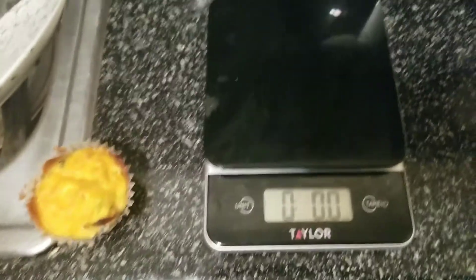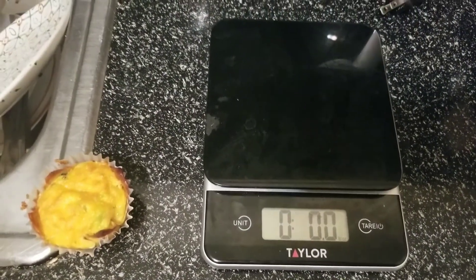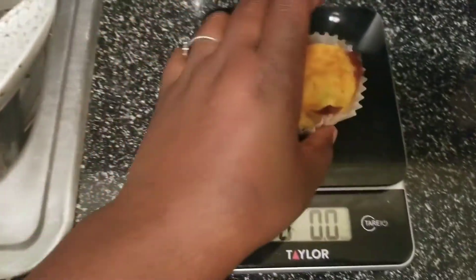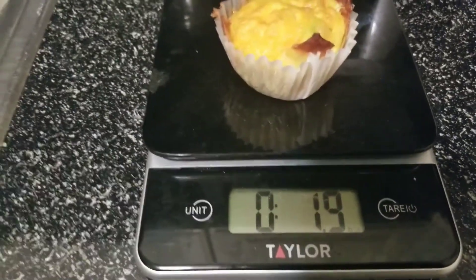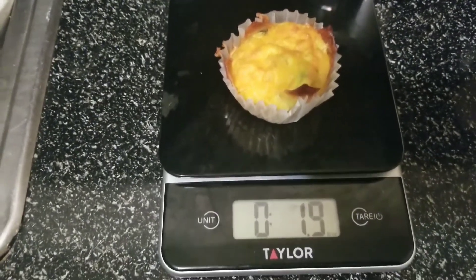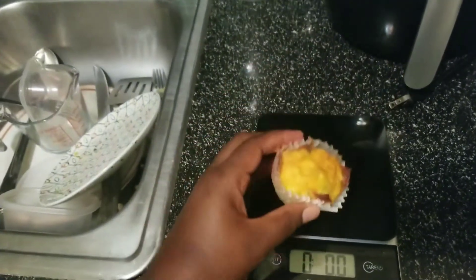Alright, got my trusty Taylor's scale here — I got this from Target for about $15. It's super dirty because I use it constantly. Let's see how much this bad boy weighs. 1.9 ounces! So if I was feeling a little hungry I could probably eat three of these and be perfectly fine. But that's 1.9 ounces of deliciousness.